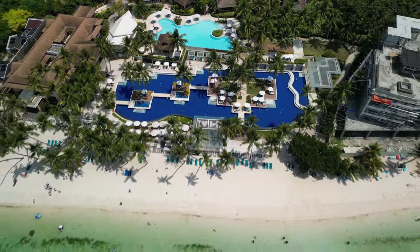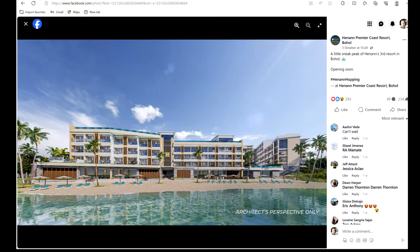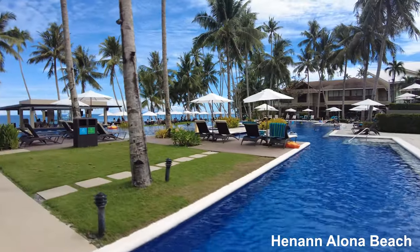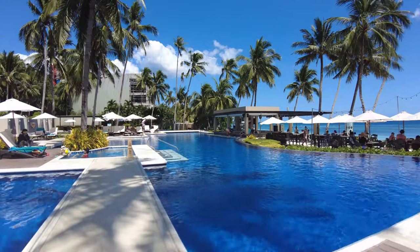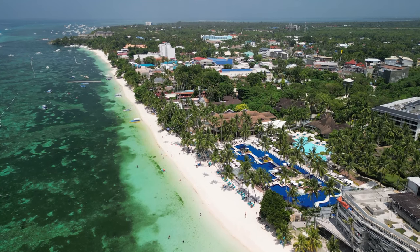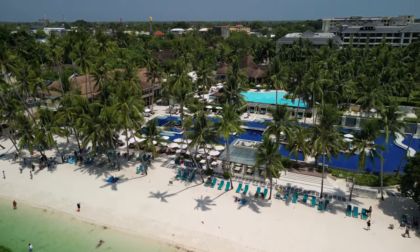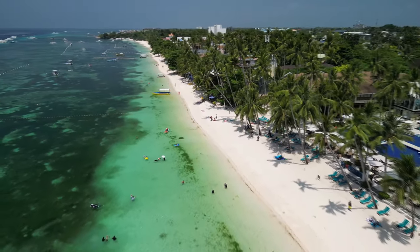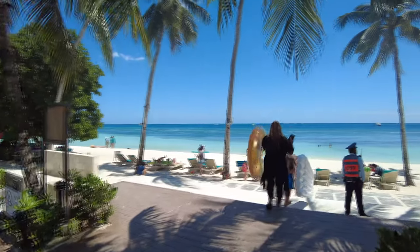It's one of Bohol's largest resorts with another two branches on the island. They're constructing another Hennan here as well — about to open soon, which looks promising. Hennan Alona is stylishly designed like what you'd see in those glossy tropical travel magazines. It's in the most touristy spot in Panglao, so if you want to be near everything, this is the place. The dark blue swimming pool is the most popular, with the palm trees and beach as a backdrop — very popular with all types of travelers.